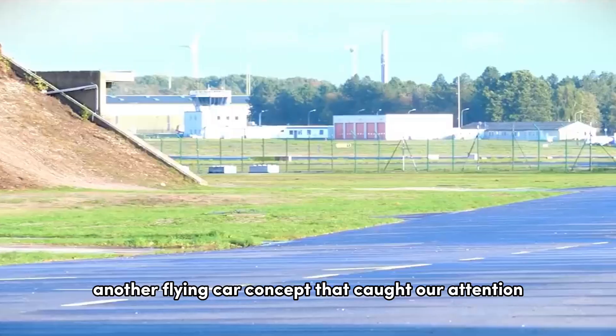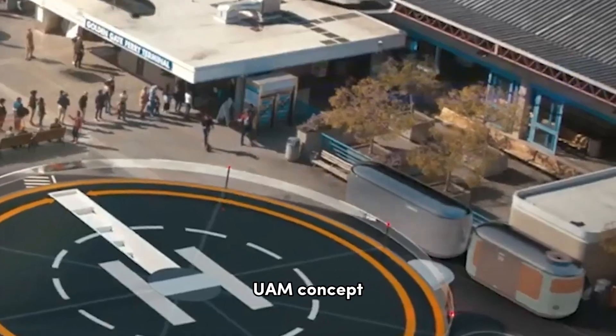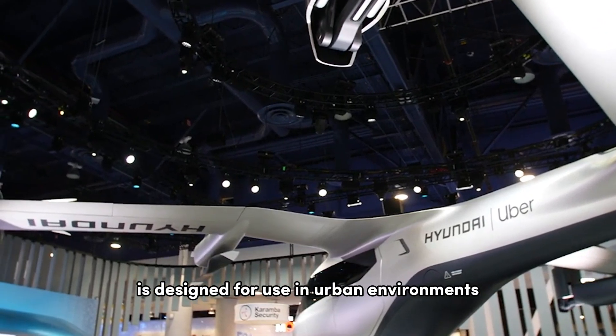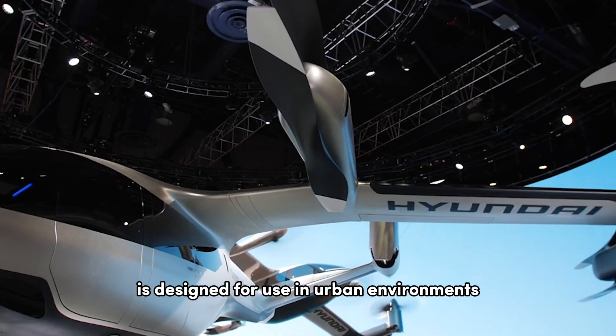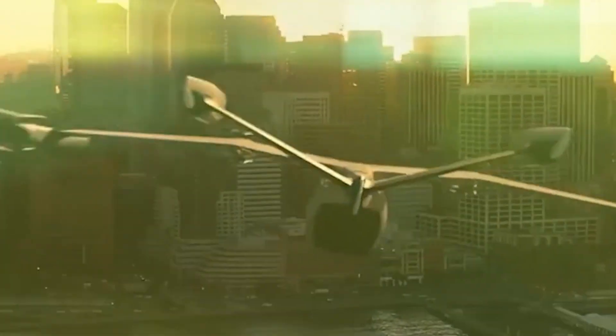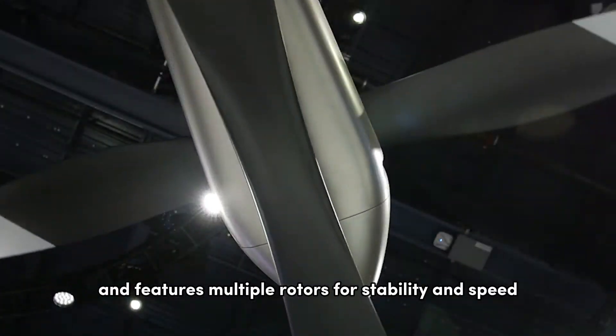Another flying car concept that caught our attention is the Urban Air Mobility UAM concept being developed by Hyundai. This sleek, futuristic vehicle is designed for use in urban environments and can take off and land vertically in spaces as small as a parking lot. It's powered by electricity and features multiple rotors for stability and speed.